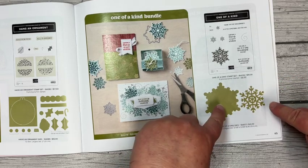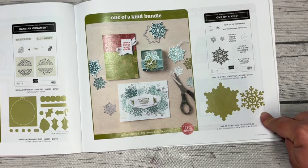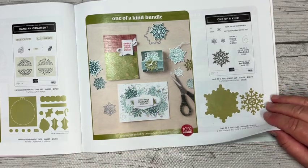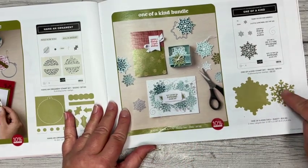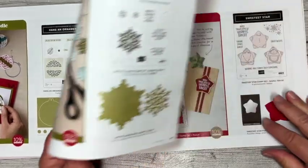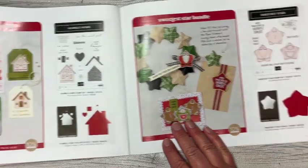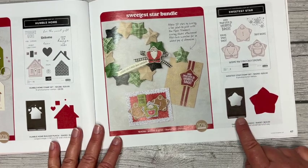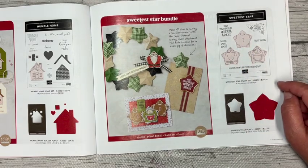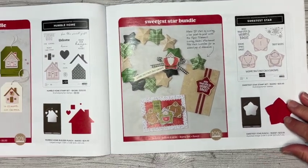Over here is a die bundle that is cheaper than $30 - holy smokes, that is a good deal! The One-of-a-Kind stamp set has snowflakes and sentiments, and the die set has two dies: one that is an outline to cut out the larger snowflake and another that is a detail die you can add to your projects. I just bought them because of the price point. There are also two punch bundles - one was previewed on the catalog cover, and it's got a little rounded star punch that coordinates with the stamp set. You can even make 3D stars with a little folding.